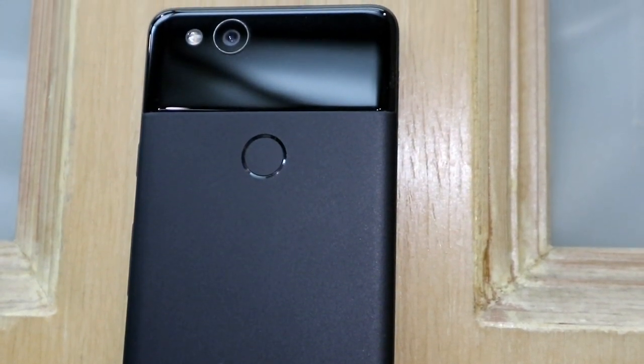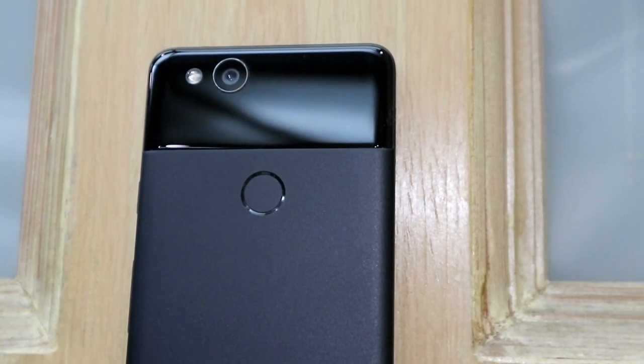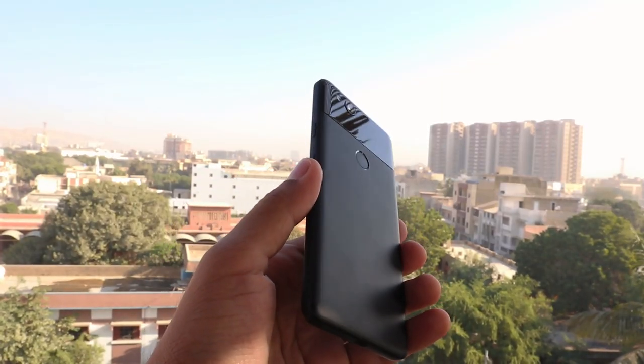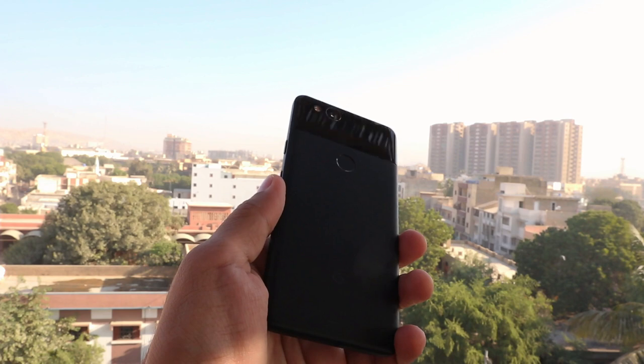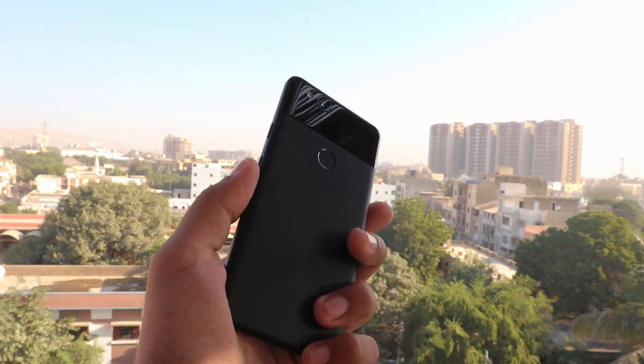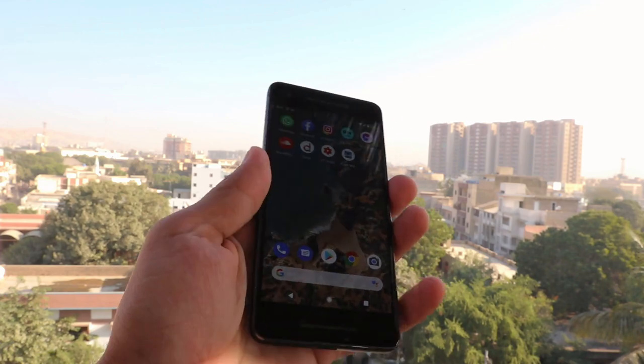Display and battery life are the only differences between the two models; the rest of the specs are the same on both devices. It has a USB Type-C port at the bottom and supports 10-watt rapid charging. Sadly, it doesn't have a headphone jack, and third-party Type-C to 3.5mm adapters don't work with this phone.